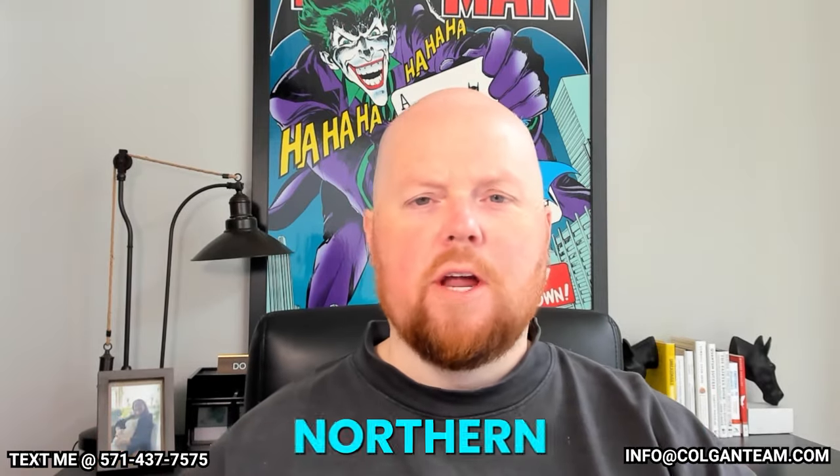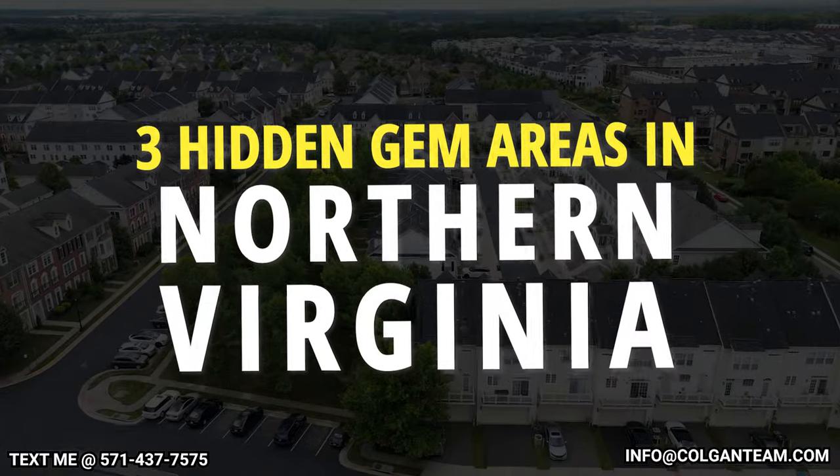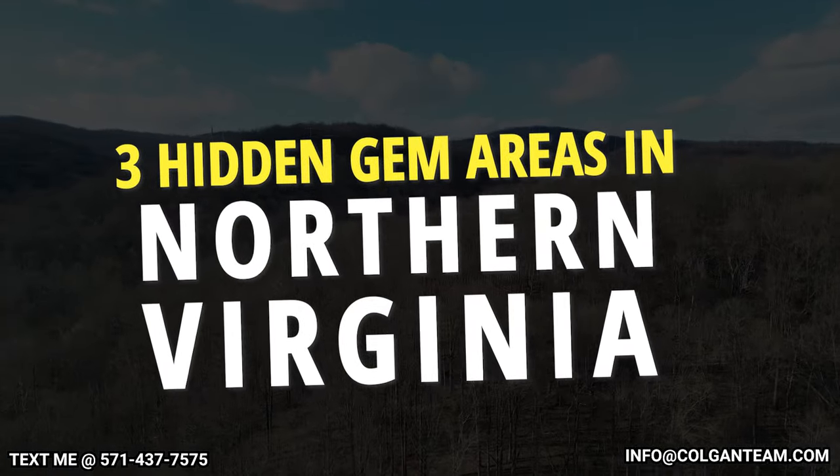Guys, what is going on? It is your favorite Northern Virginia realtor here, Chris Colgan. And in this video, we're going to talk about three hidden gem areas that no one really talks about in Northern Virginia.